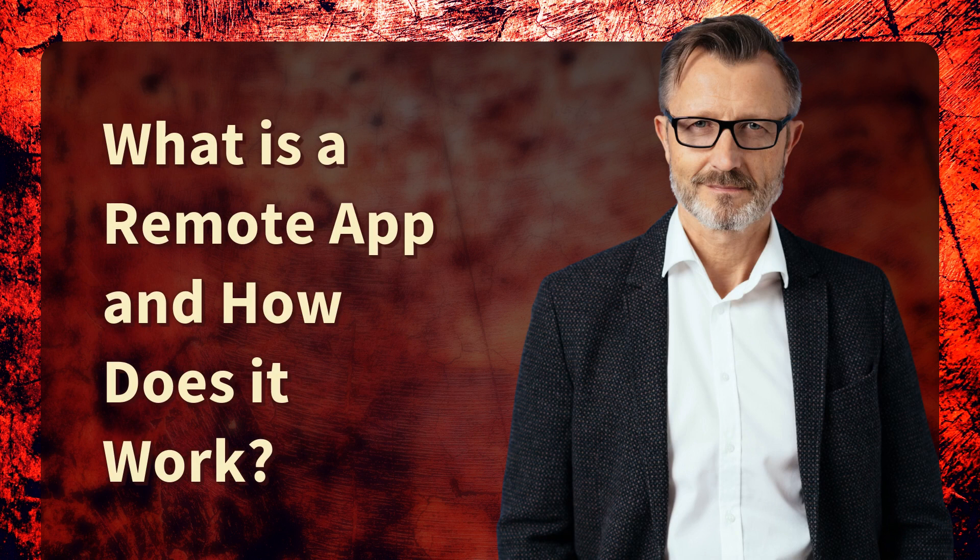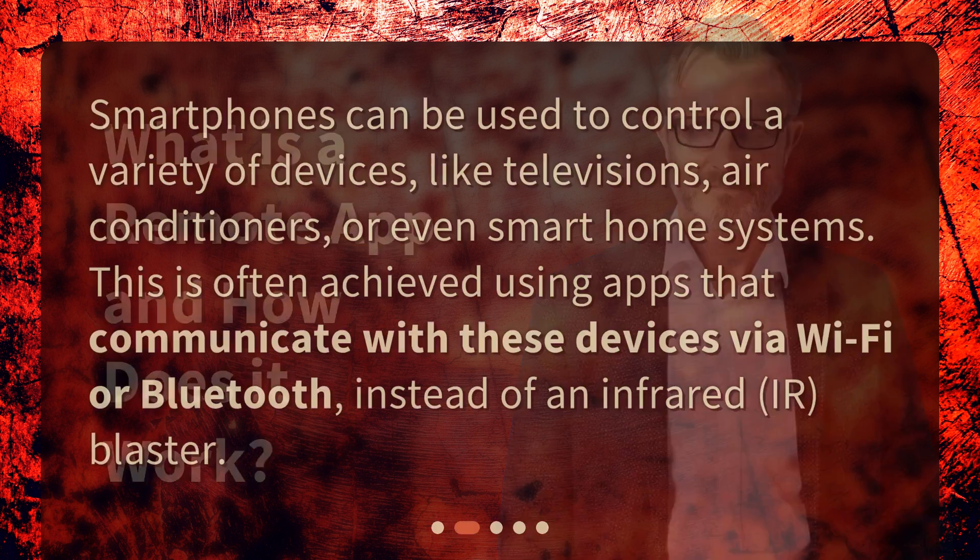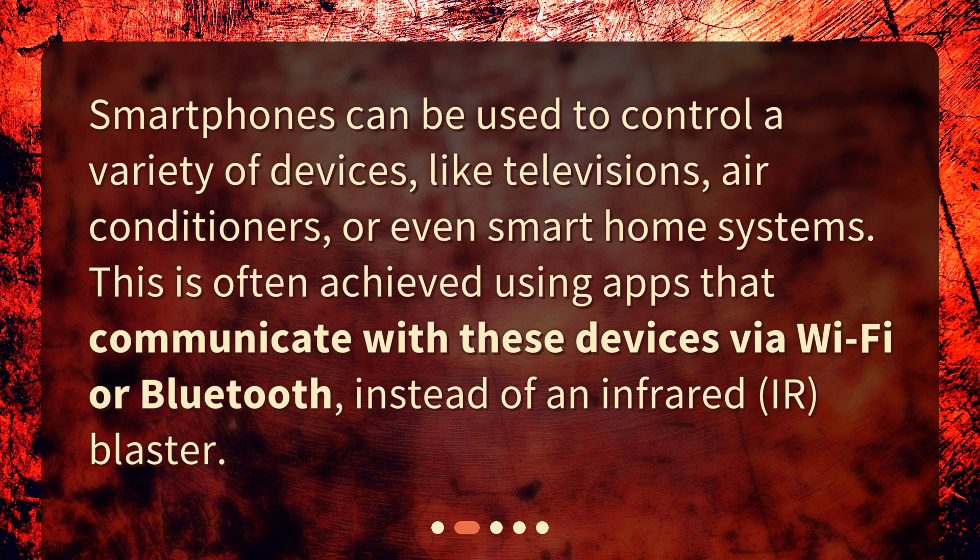What is a remote app and how does it work? Smartphones can be used to control a variety of devices, like televisions, air conditioners, or even smart home systems. This is often achieved using apps that communicate with these devices via Wi-Fi or Bluetooth, instead of an infrared blaster.